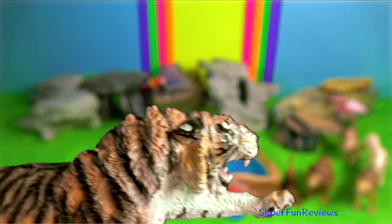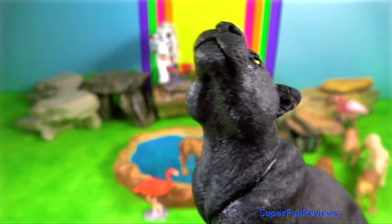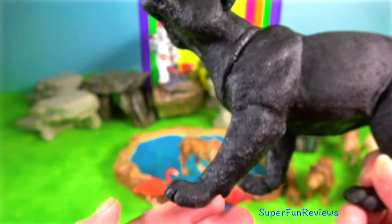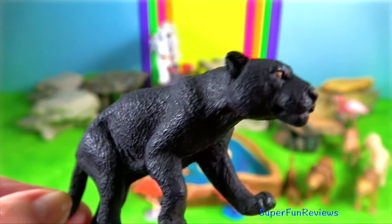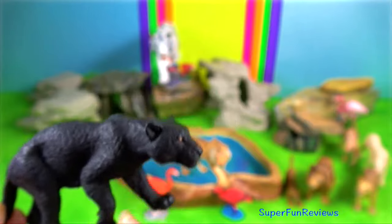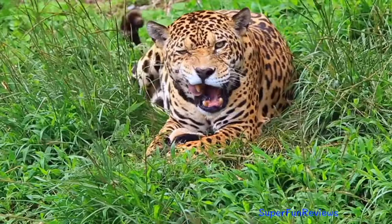Indian leopard. It has strong legs and a long well-formed tail, a broad muzzle, short ears and small yellowish grey eyes. This one is a melanistic form. Fur colour tends to be more pale and cream in arid habitats, more grey in colder climates, and a darker golden hue in rainforest habitats, all to help with camouflage.